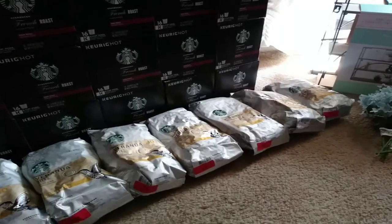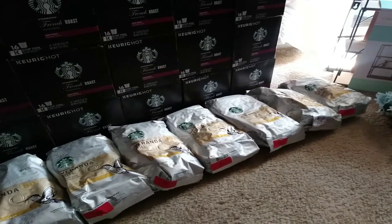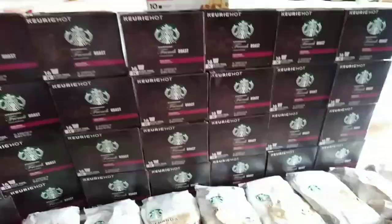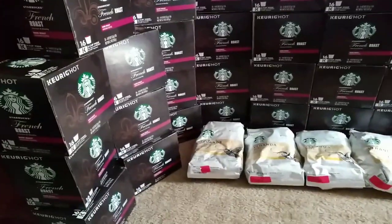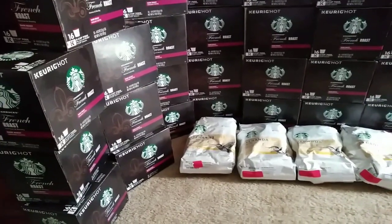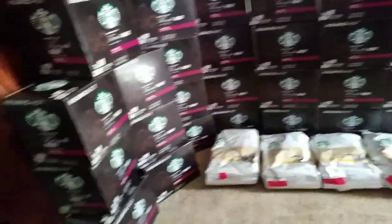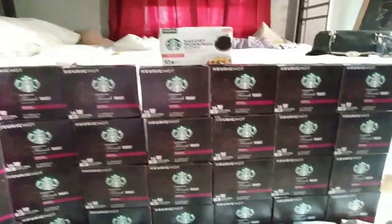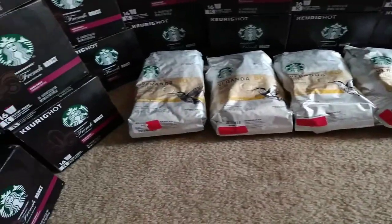Good morning everybody. I have a video for everyone. I would like to start out with all the coffee I have. This was in two big bags. My sister was here over the weekend and she took maybe six to eight boxes from this. But yeah, we have all this Starbucks coffee, all those big bags of coffee.